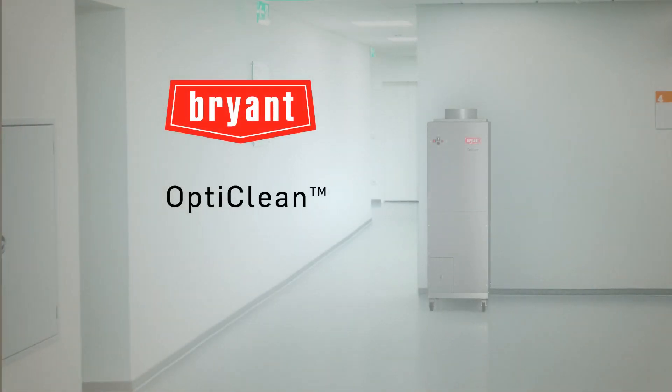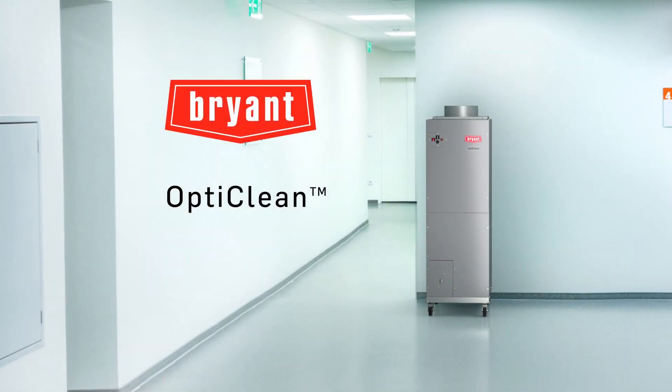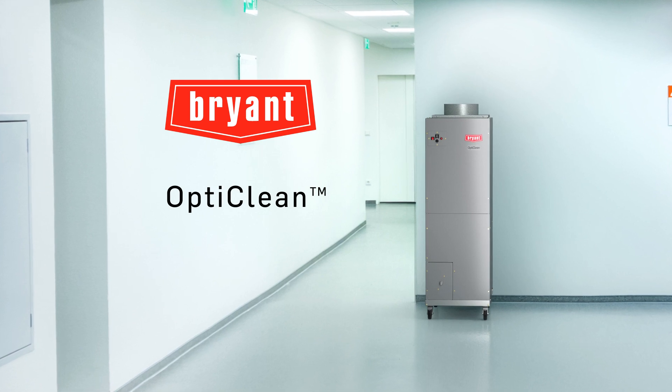Bryant OptiClean — it's just one more way we're redefining the future of indoor environments today.